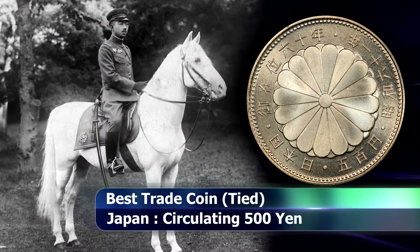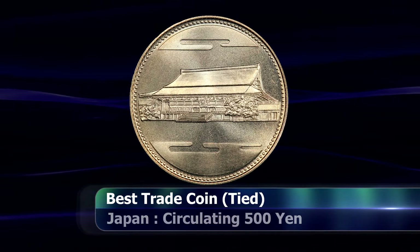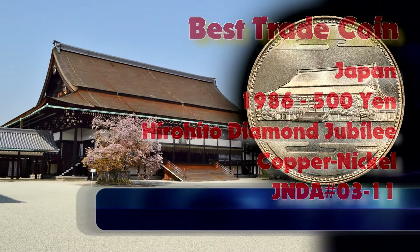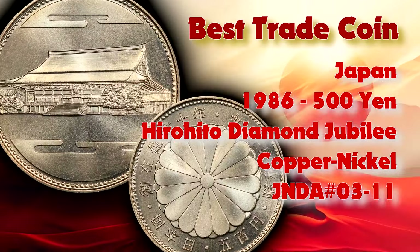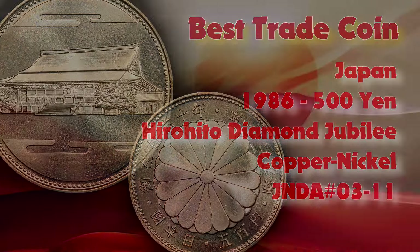...500 yen, 61st year of the Showa era. While the reverse depicts the profile view of the Kyoto Imperial Shishinden Palace. The coin had a mintage of 50 million coins and is struck from a bog standard copper nickel.